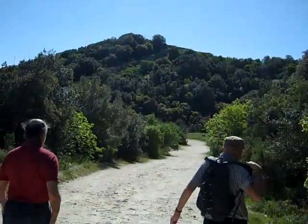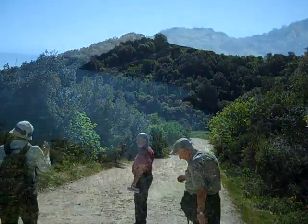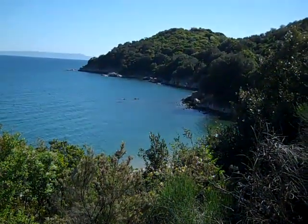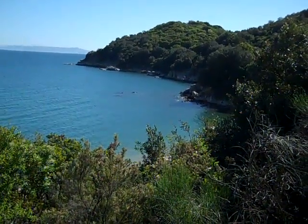Up on the hill, the ancient walls of the city of Stagira, birthplace of Aristotle, where we are heading. A cove right by the walls of Stagira, the birthplace of Aristotle. Very pretty cove.